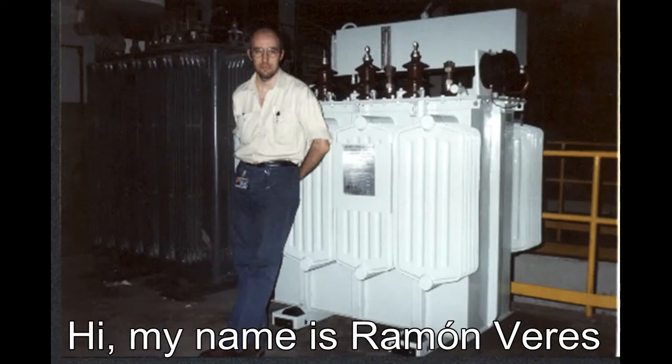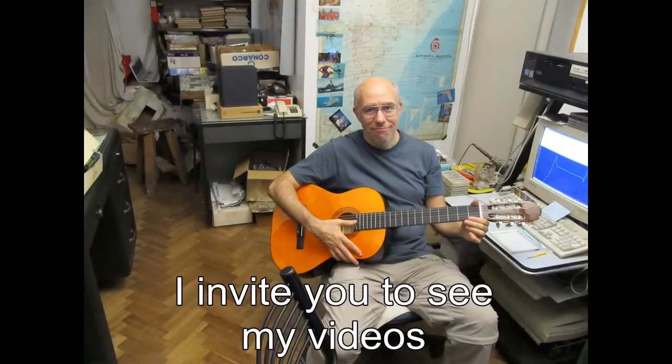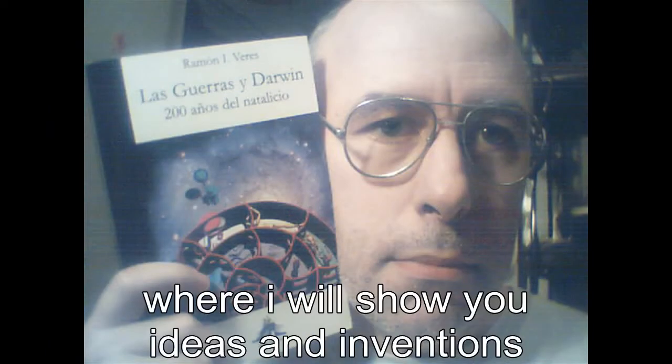Hello, my name is Ramon Beres, and I invite you to see my videos, where I will show you the ideas and inventions that I've been accumulating over the years.